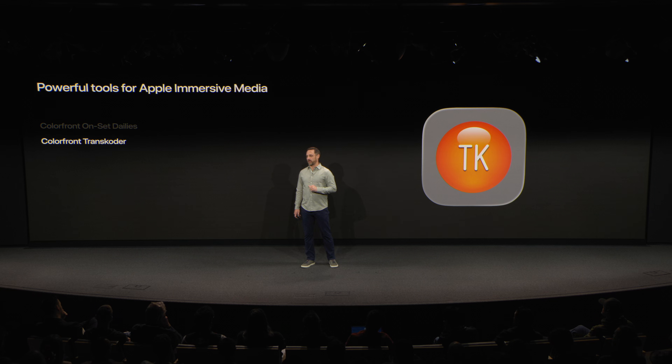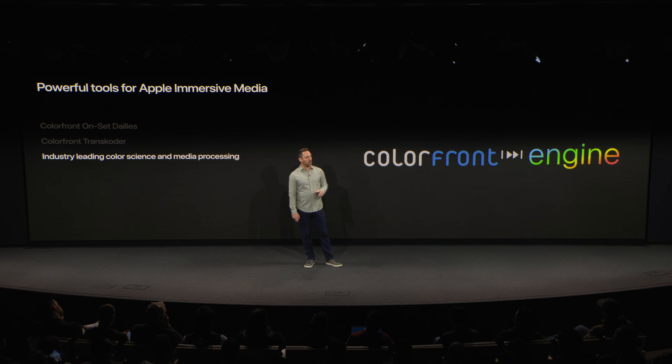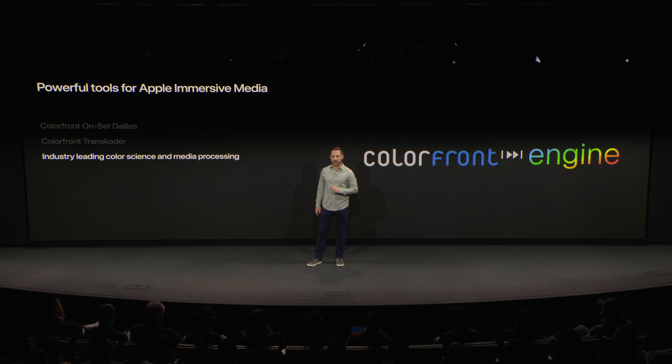Next up is Transcoder, our platform for mastering and final delivery. This is where everything comes together. Whether it's Apple immersive video or high-end formats like IMF and ProRes, Transcoder gives creators total confidence that every frame is delivered with absolute precision. From the first color decision to the final export, it's built to meet the highest industry standards of quality and performance. Both tools are built on ColorFront's industry-leading color science and media processing powered by the ColorFront engine — the same foundation trusted by the world's most demanding productions.